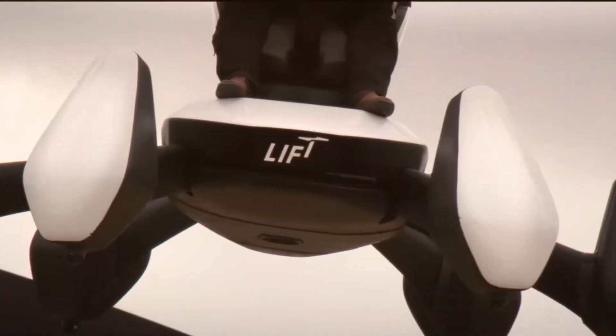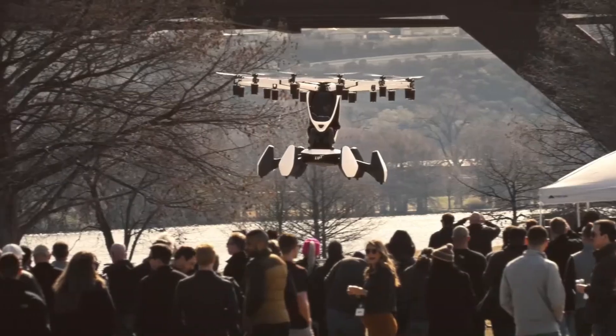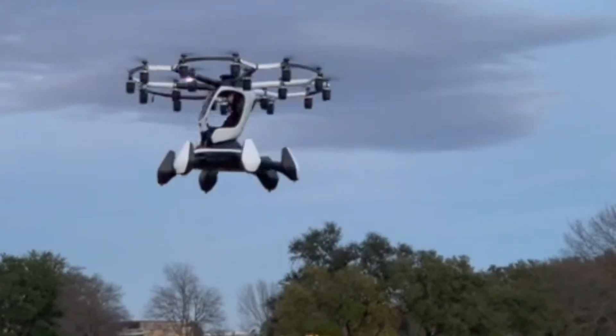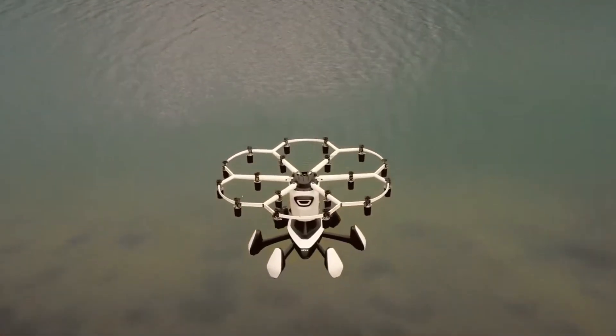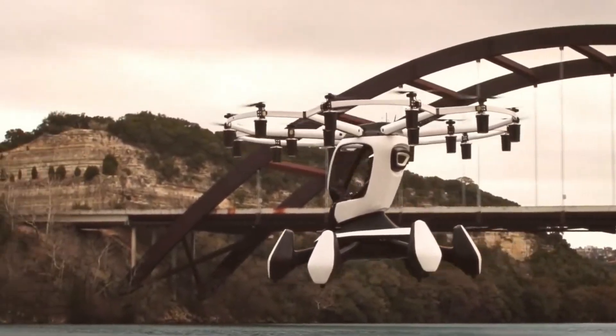Lift Aircraft manages all operational aspects for owners. The Hexa emphasizes safety, being capable of flying with up to six disabled motors, and includes an autonomous ballistic parachute. Compliant with FAA Part 103 regulations, no pilot's license is required for operation.